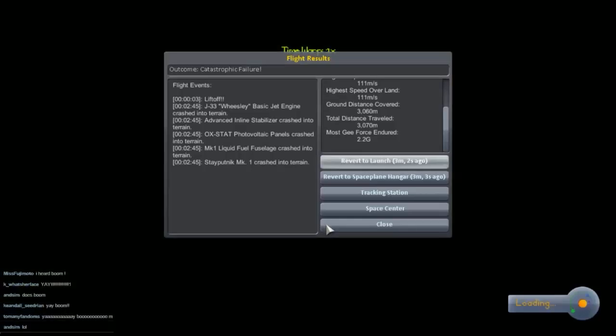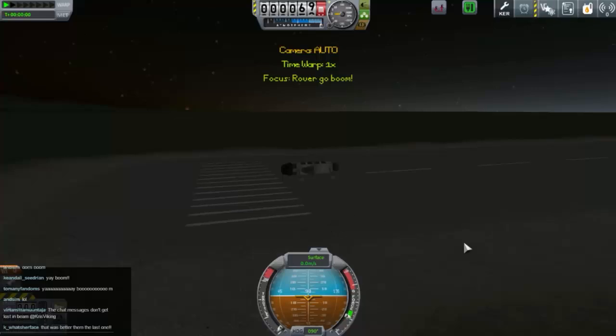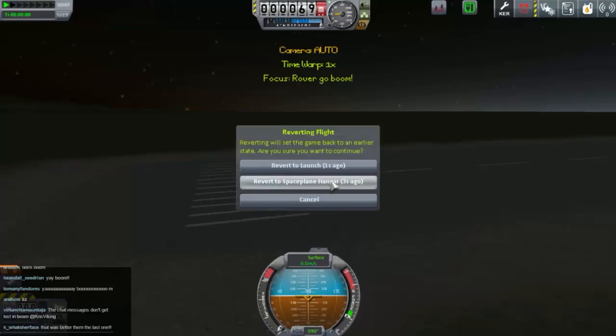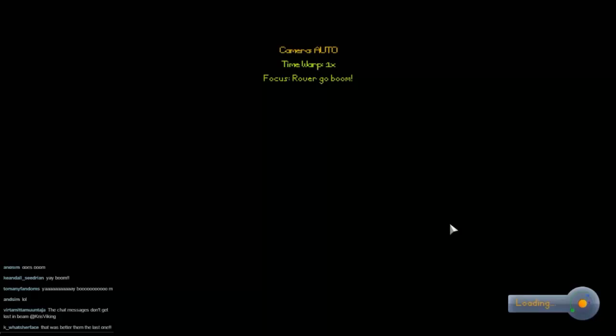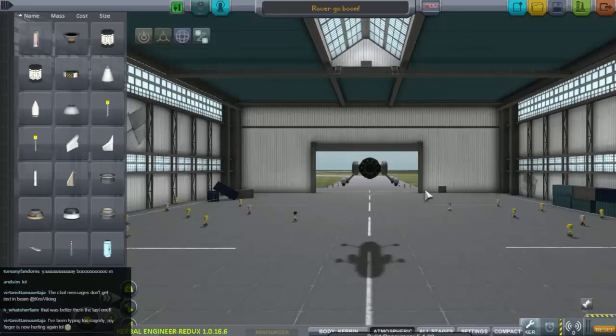What else can we do with this? Let's give it some wings. We won't revert back to this — let's take it one step back and revert back to the space plane here, and give it some wings. And... the game crashed.